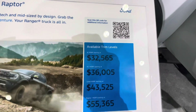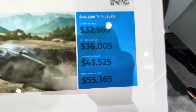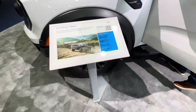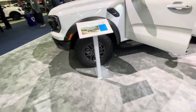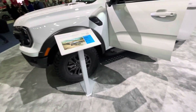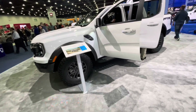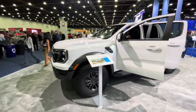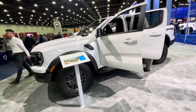These are the MSRPs: XL, XLT, Lariat, and Raptor starting at $55,000. I'm thinking about it — I really am. I did mention in one of my live streams that I wanted a Chevy Colorado ZR2, but I feel like I'd be better with this than the Chevy. We'll see down the line. First things first, we've got to secure that GT500.